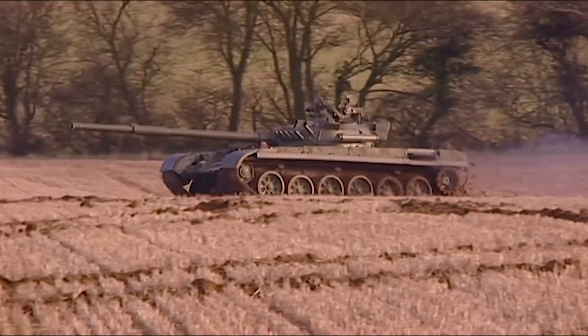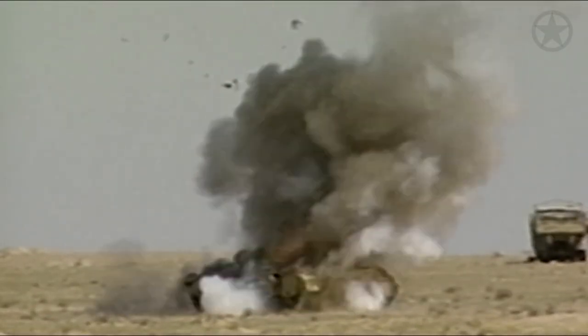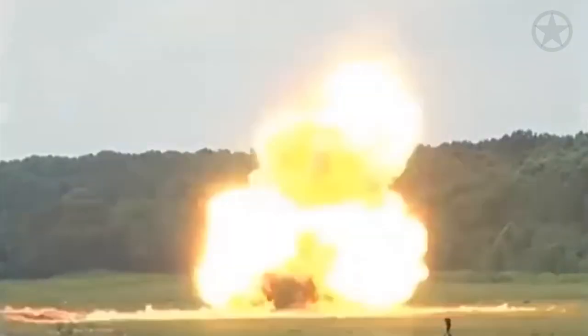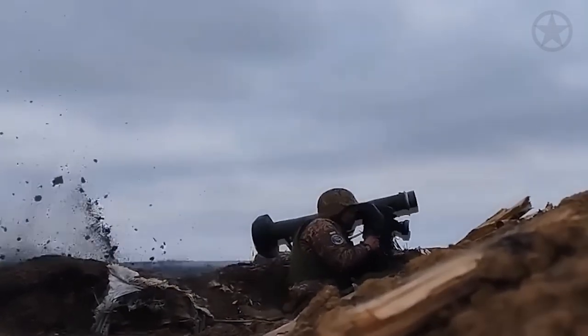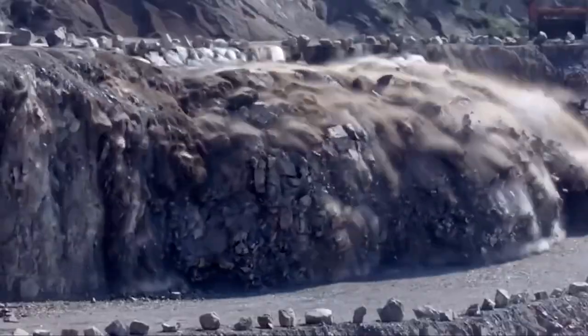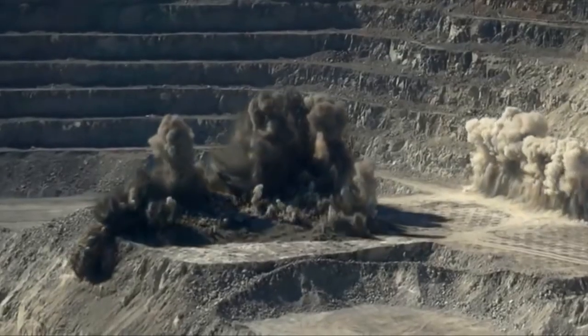Tank commanders suddenly faced a daunting adversary capable of penetrating their fortified defenses from a distance, leaving no room for complacency. As military forces honed the art of anti-tank warfare, the influence of shaped charges transcended beyond armored vehicles. Engineers applied their expertise to demolitions, mining, and various engineering tasks, demonstrating the versatility of shaped charges and their potential for applications beyond the battlefield.